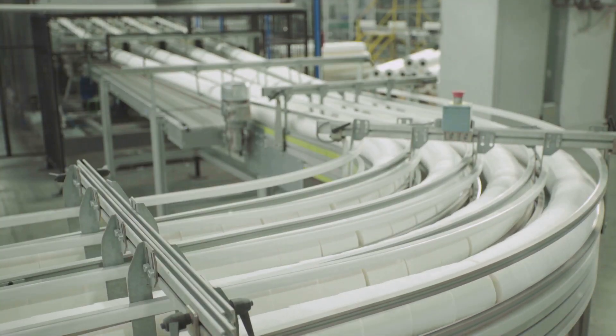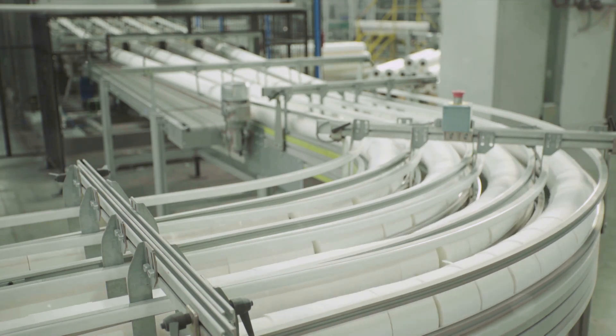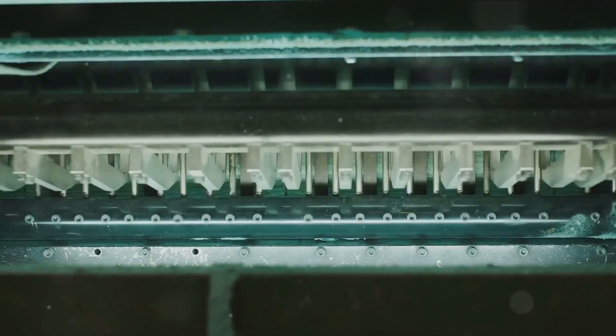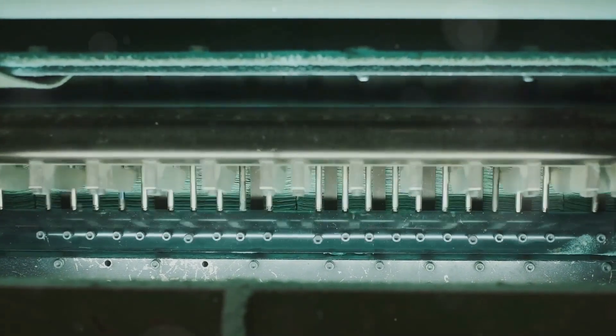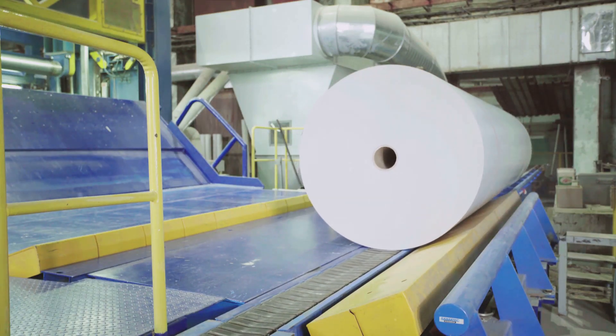Next time you use a piece of tissue paper, remember the journey it went through to get to you — the trees that were harvested, the pulp that was cleaned and bleached, the paper that was formed, creeped, and cut. It's a testament to human ingenuity and the intricate processes that go into creating the simplest of items. Thanks for tuning in, and don't forget to hit subscribe for more fascinating insights.